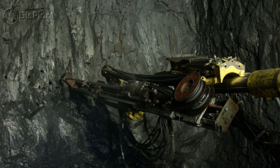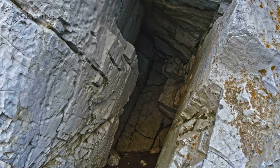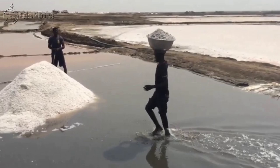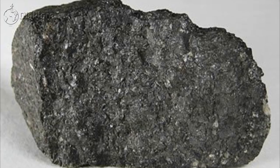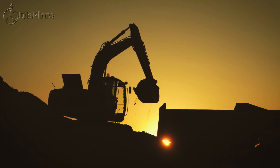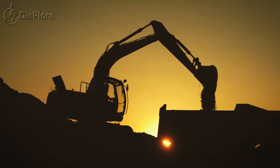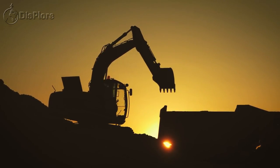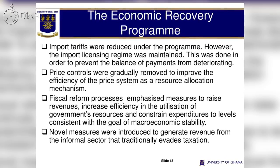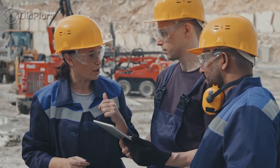The country is also endowed with deposits of iron ore, limestone, columbite-tantalite, feldspar, quartz, and salt, as well as minor deposits of ilmenite, magnetite, and rutile. Previously, most of Ghanaian mining production was state-owned, but since the economic recovery program under the PNDC government in 1983, Ghana has attracted foreign investments and pushed towards privatization and state divestiture.